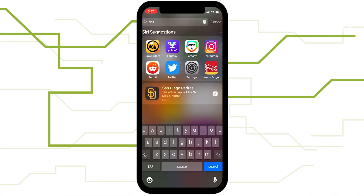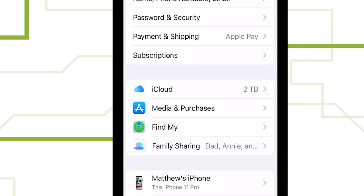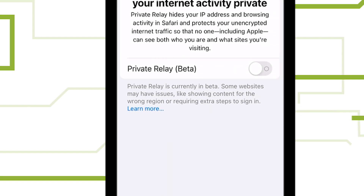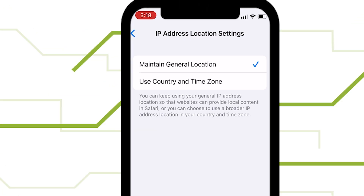Here's how to set up Private Relay on your iPhone and iPad. First, open Settings. Then, tap on your icon to get to your Apple ID. Tap iCloud, then Private Relay. Now, toggle on Private Relay. You can also change your IP address location to a general location around you or a broader IP address in your country and time zone.